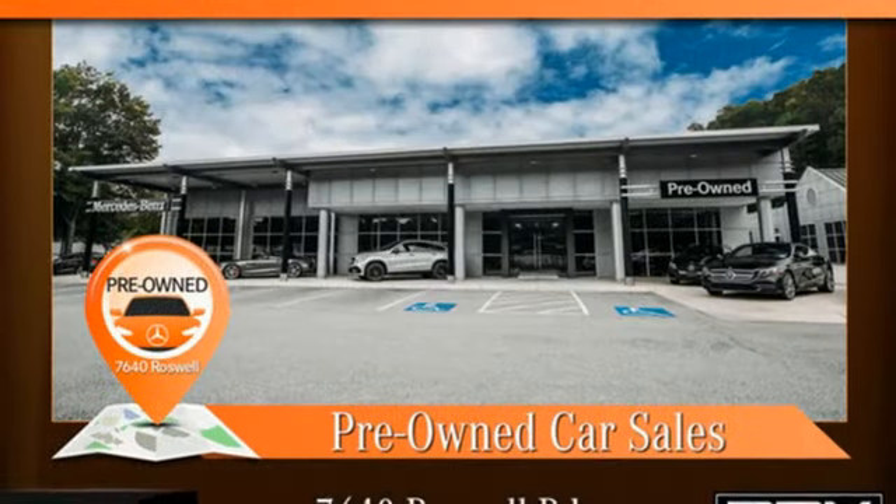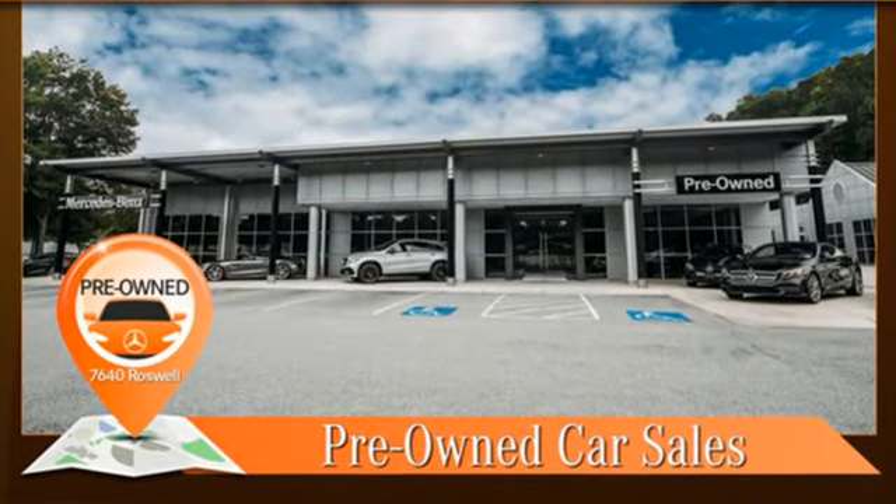To get the best, get a Mercedes-Benz. Driving is believing. Test drive it today.